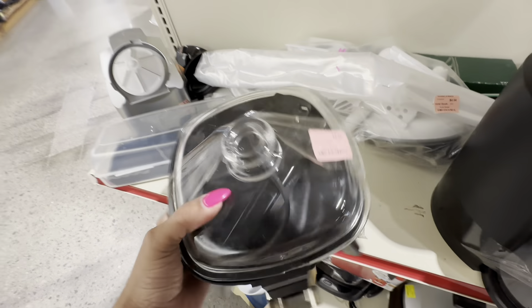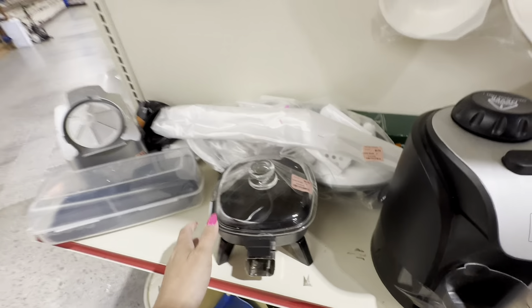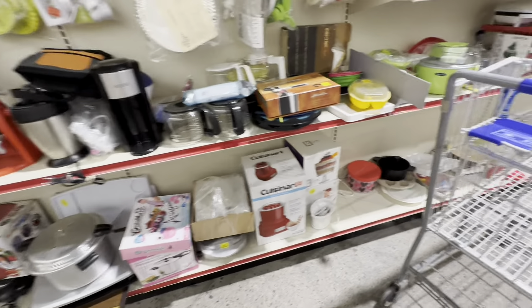So now I move on to small kitchen appliances, which is another thing that I love to sell. I thought this was really neat but it was just a cheaper brand - I've never seen an electric fry pan that small before.